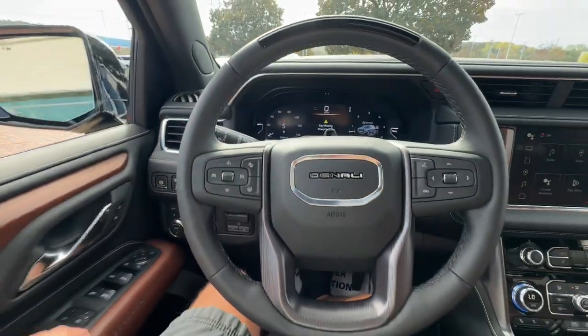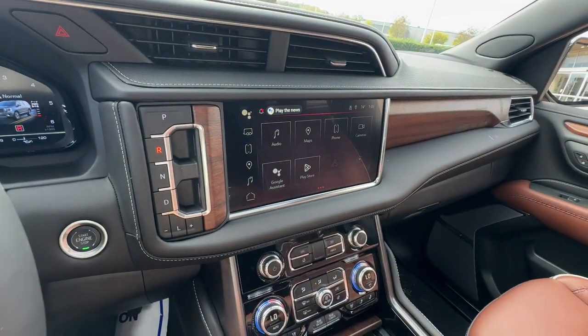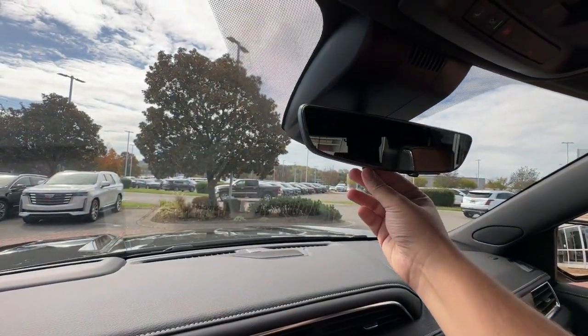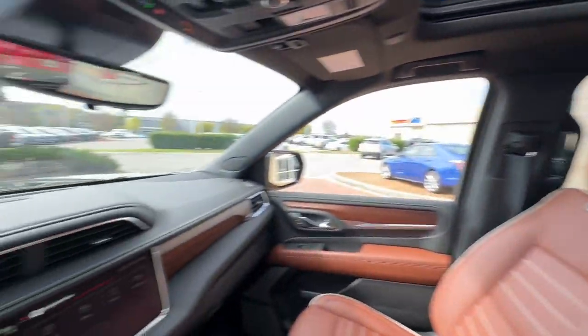These are just some of the great options this vehicle comes with: heated steering wheel, front massage seats, head-up display, lane departure warning, panoramic roof, heated driver's seat, sun/moonroof, keyless entry, power passenger seat, and heated mirrors.